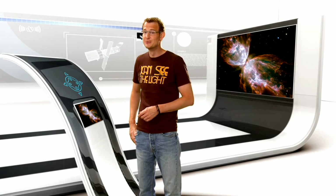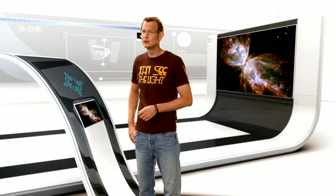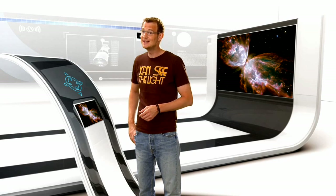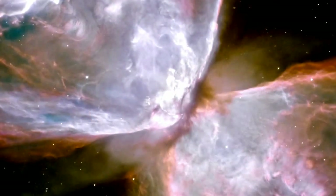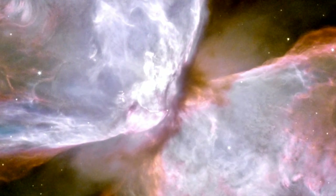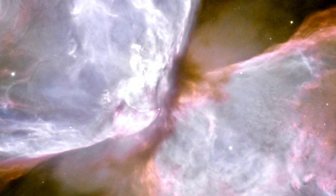WFC3 has also zoomed in on one very hot cosmic bug. NGC-6302 is a planetary nebula better known as the Bug Nebula, or the Butterfly Nebula, and it's pretty easy to see why. The source of the nebula is an extremely hot, dying star which was once about five times the mass of the Sun. It has now evolved into a red giant, and its life will soon come to an end — but it's not going quietly.